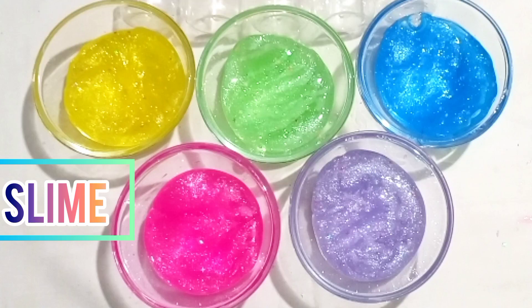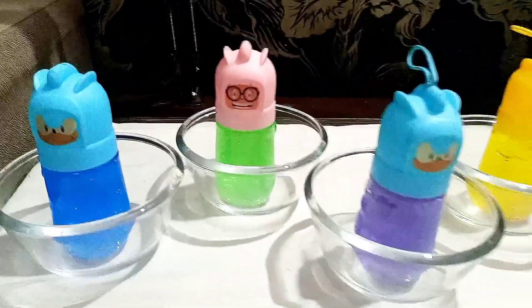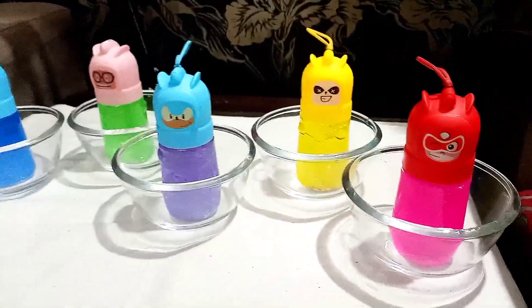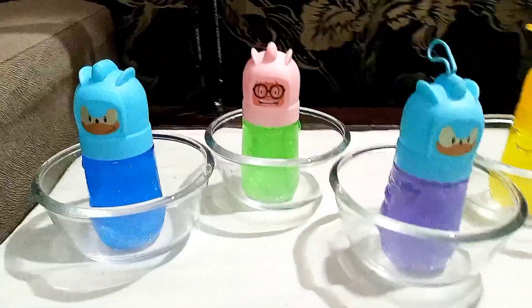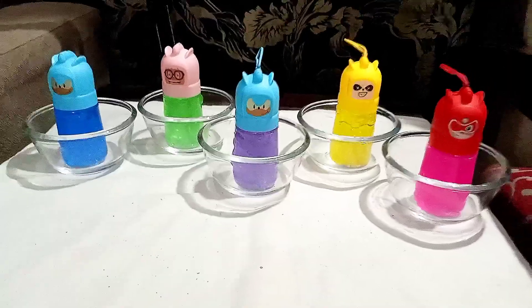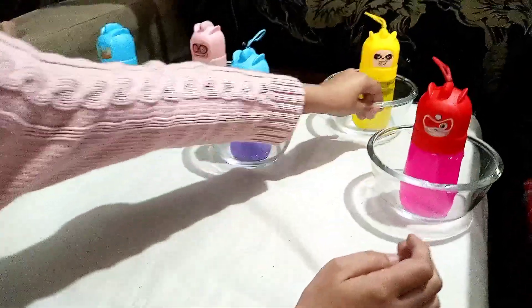Hi guys, welcome to my channel! Today I have my slime collection for you. Did you like the color of my slime? My favorite color is blue. Let me show you the colors closely: pink color, yellow color, purple color, green color, blue color. Let's play with the slime — three, two, one!